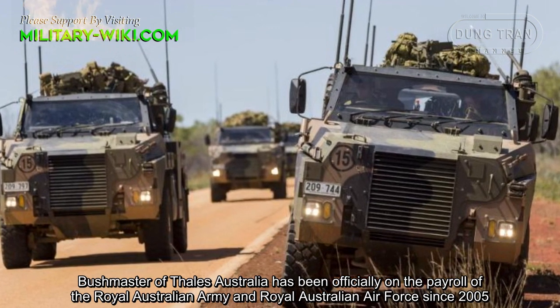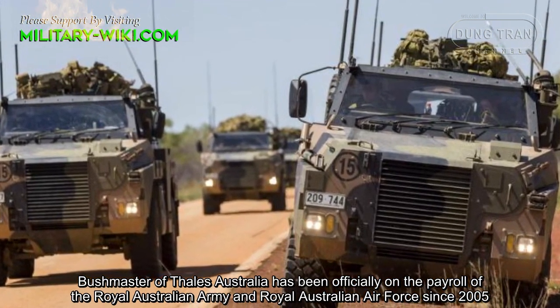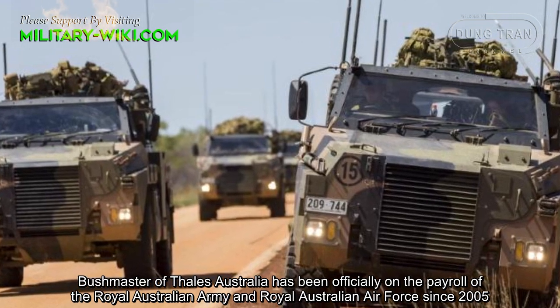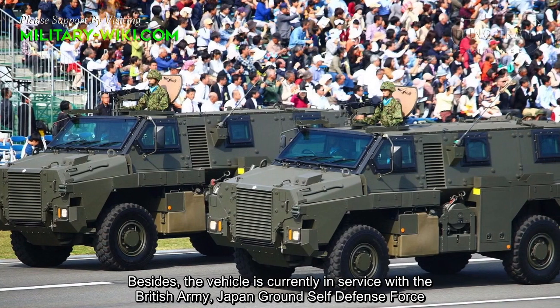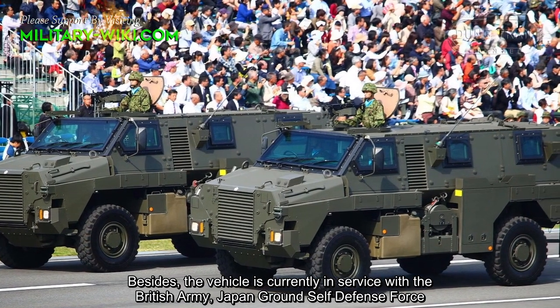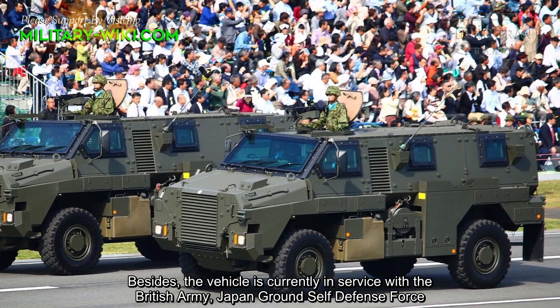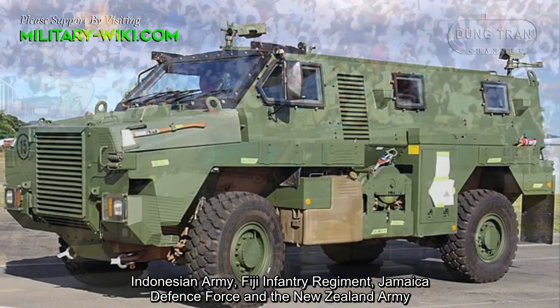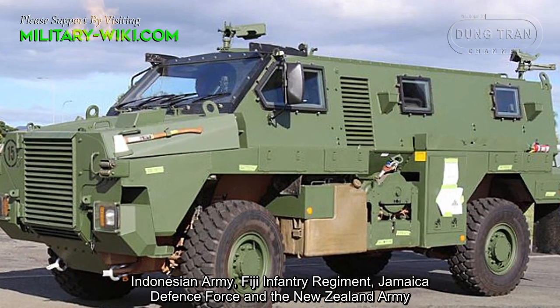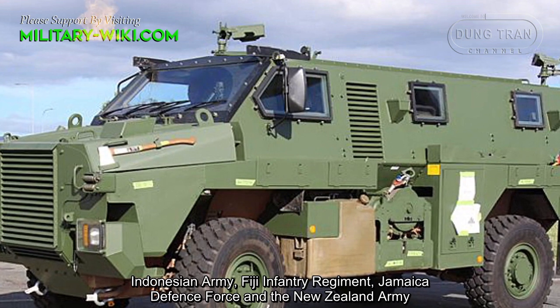The Bushmaster, made by Thales Australia, has been officially in service with the Australian Army since 2005. The vehicle is also currently in service with the British Army, Japan Ground Self-Defense Force, Indonesian Army, Fiji Infantry Regiment, Samaka Defense Force, and the New Zealand Army.